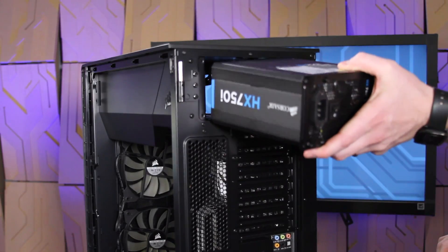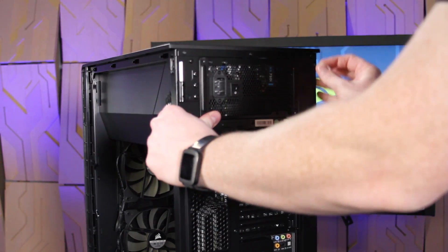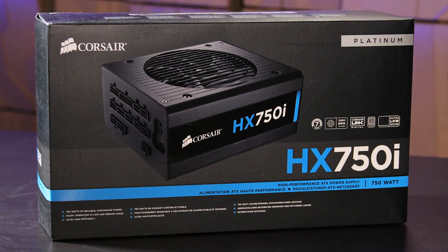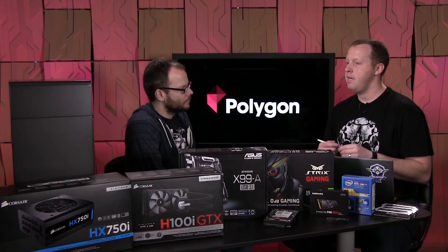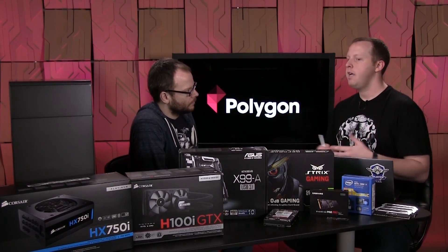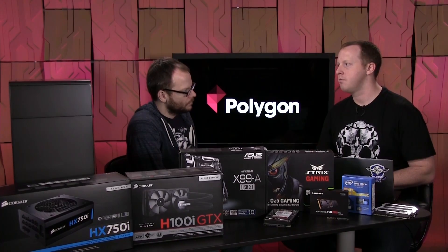Now that we're into the 980 Ti parts, everything is going to draw more power, so we have to increase the power supply. We're using a Corsair 750-watt Platinum. It's got plenty of juice for a single card, even for a second card. Being Platinum rated, it's very efficient — it won't waste a lot of power, it'll run cooler, the fan will spin less often so it's quieter, and it's overall a very high-quality unit. You want quality power going into expensive parts.